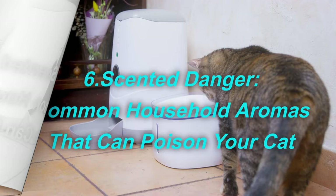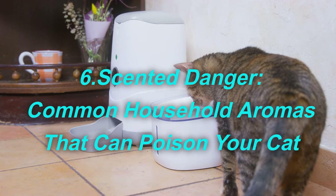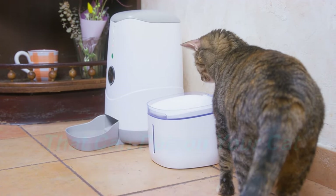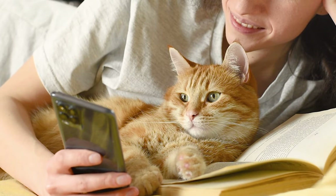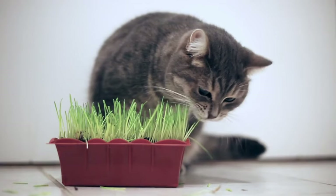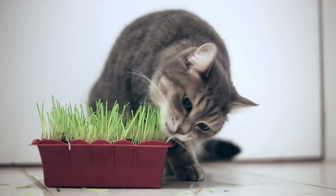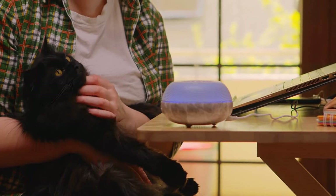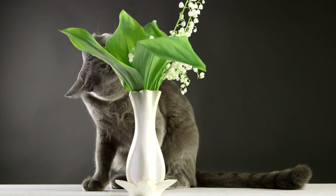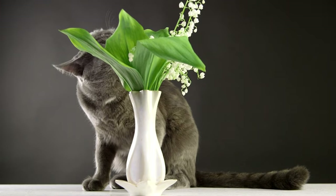Scented danger: common household aromas that can poison your cat. Using essential oils to scent our homes can be calming for us, but it can be harmful for our feline friends. Cats cannot metabolize these oils like humans, which can lead to serious health problems ranging from nausea and liver damage to tremors and even coma. Oils such as tea tree, citrus, eucalyptus, peppermint, lavender, clove, and cinnamon may smell pleasant to us, but they pose toxic threats to cats.